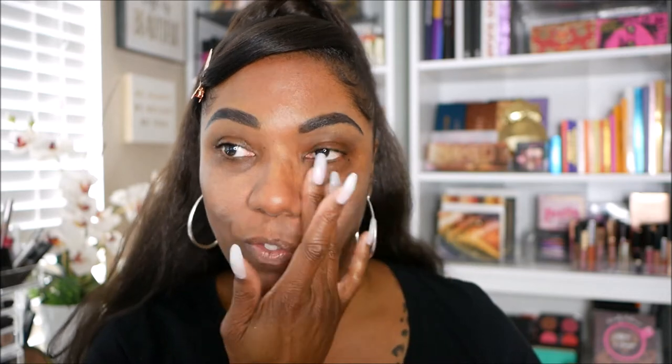I wouldn't call the E.L.F. an exact dupe for Tatcha. But if I wasn't comparing it to Tatcha, I would say it's a very nice primer.